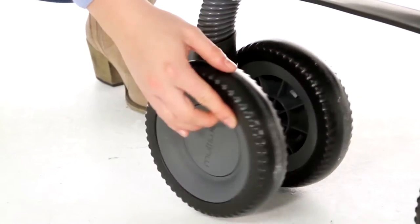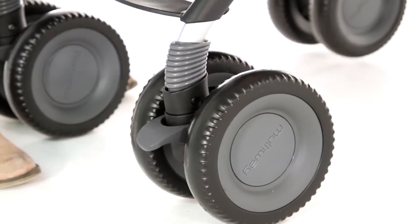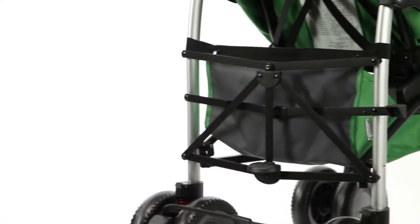With large front-lockable swivel wheels suitable for everyday use and uneven terrain, the all-round suspension makes it easy to manoeuvre. The ergonomic handles are foam-covered for comfort, and it comes with a large shopping basket.